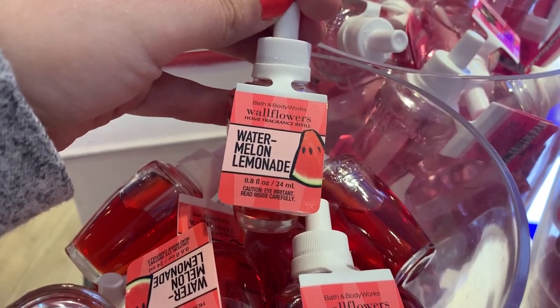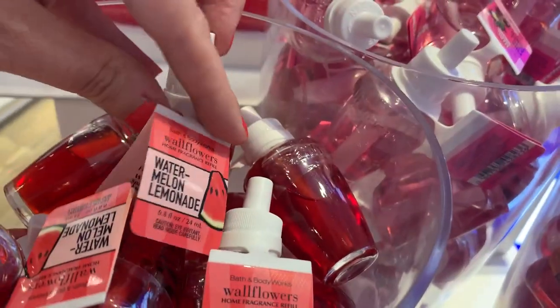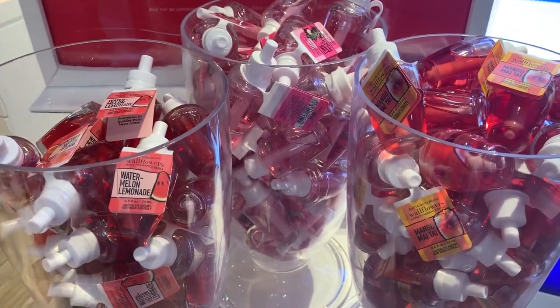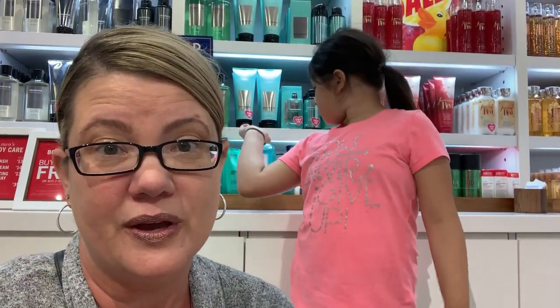Moving to the Wallflowers — they have Watermelon Lemonade, Pink Apple Punch, and Mango Mai Tai, just $3 each. They're regularly $6.50, so over 50% savings. There are also candles at 75% off — more like winter scents, ending up around $6.13. Not a bad deal if you want to hold them for a quick winter gift, especially if you have winter birthdays.